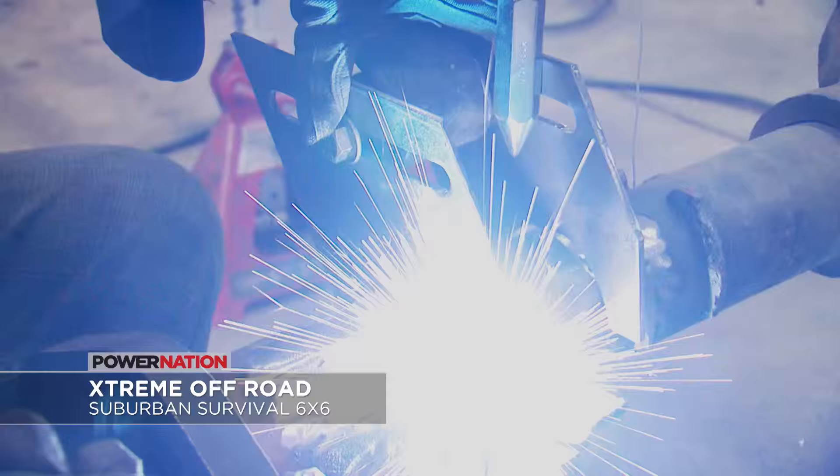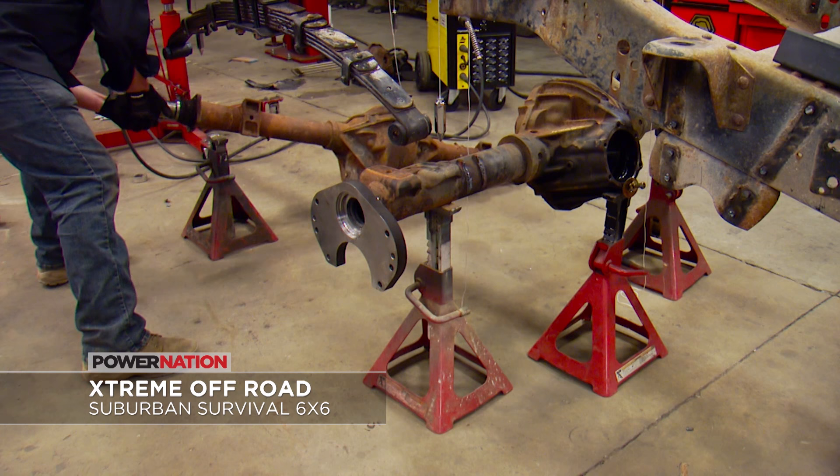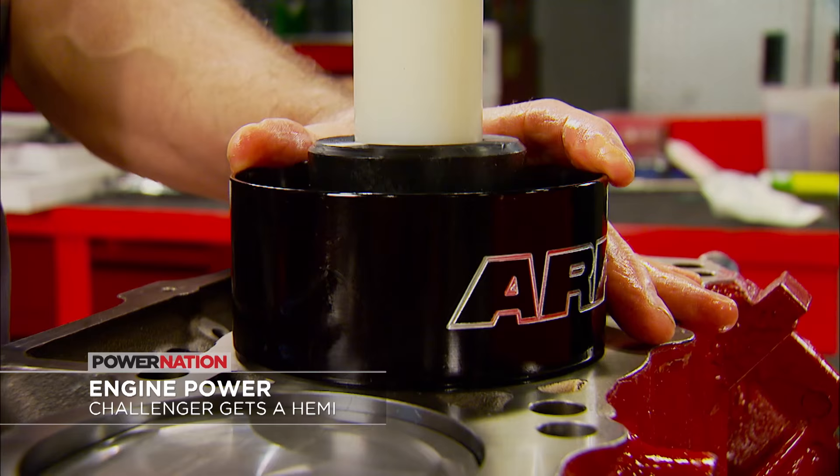On an all-new Extreme, our post-apocalyptic Suburban gets even more extreme with three bomb-proof portal axles. And Engine Power is new with a twin-turbo-capable 420-inch Hemi that will drop into a Challenger.